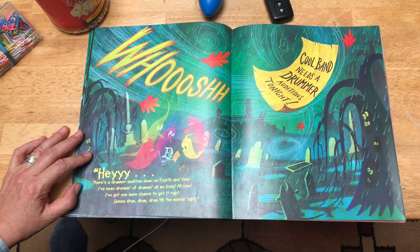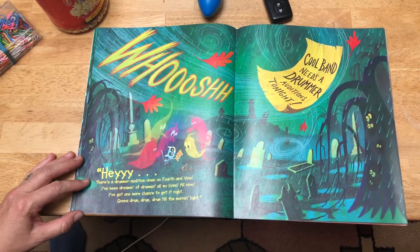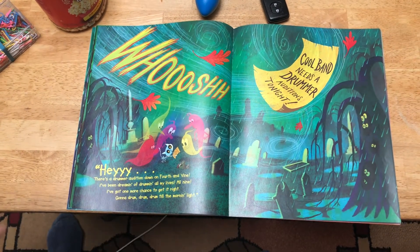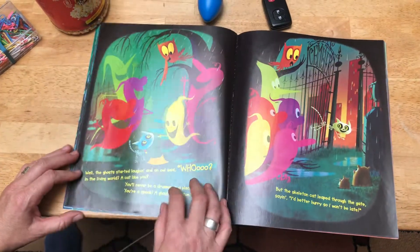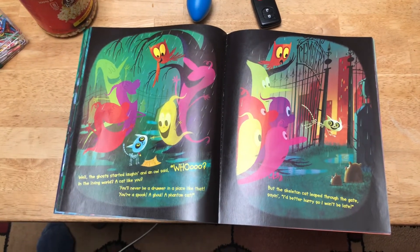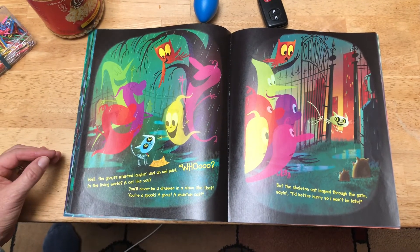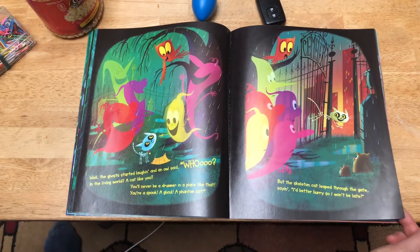"Cool band needs a drummer. Auditions tonight!" "Hey, there's a drummer audition down at 4th and Vine. I've been dreaming of drumming all my lives — all nine. I've got one more chance to get it right. Gonna drum, drum, drum till the morning light." Well, the ghost started laughing and an owl said, "Who in the living world? A cat like you? You'll never be a drummer in a place like that. You're a spook, a ghoul, a phantom cat." But the skeleton cat leaped through the gate saying, "I'd better hurry so I won't be late."